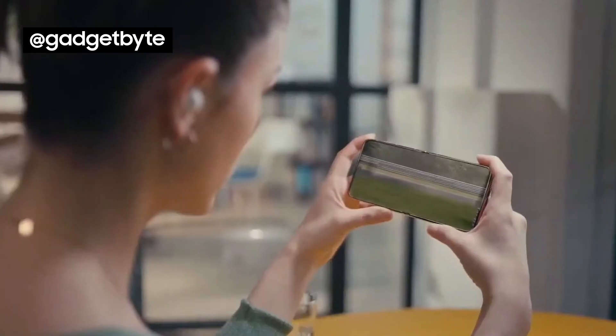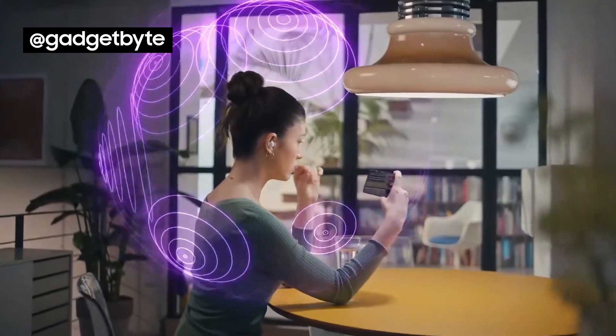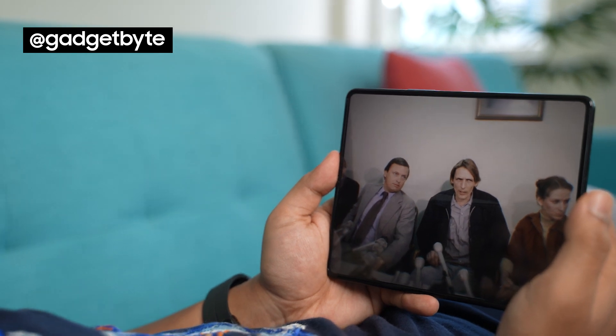360 audio is yet another niche Samsung exclusive feature worth discussing. This head-tracking surround sound experience does make binging documentaries and movies more immersive.